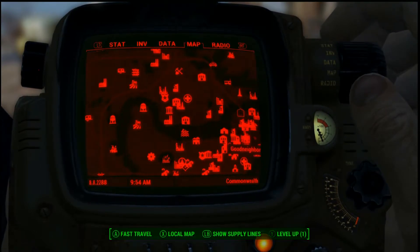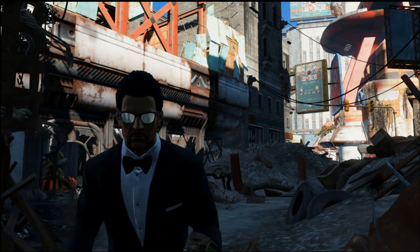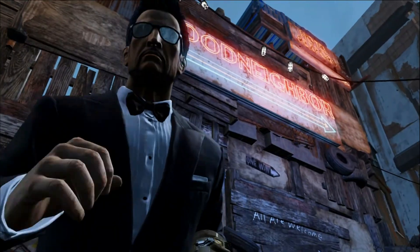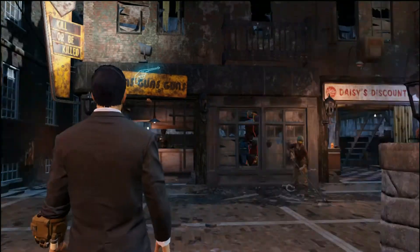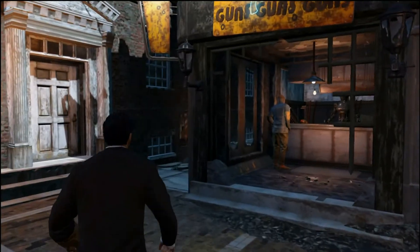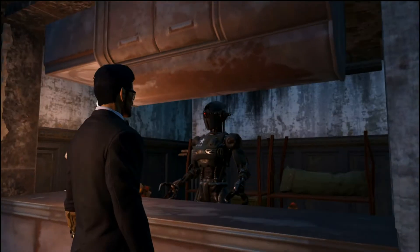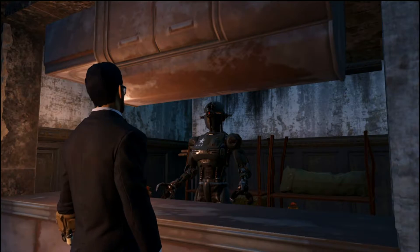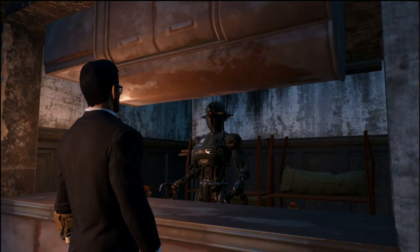Our next stop is going to be the quaint town of Goodneighbor. The next stop on our shopping trip is Kill or Be Killed and Daisy's Discounts. Cleo says: 'Don't worry, I only test the weapons on customers I don't like — feel free to browse.'